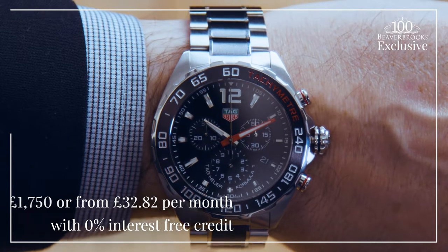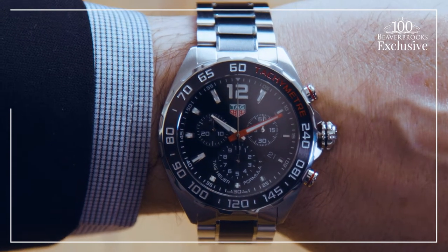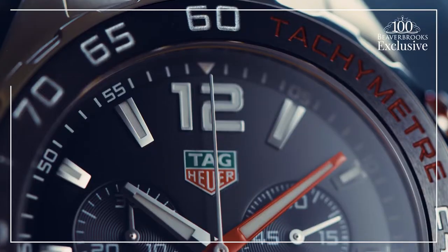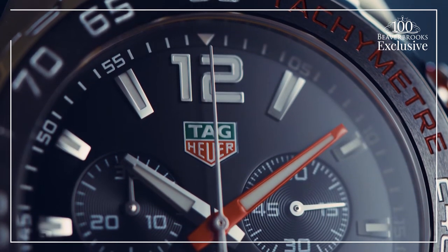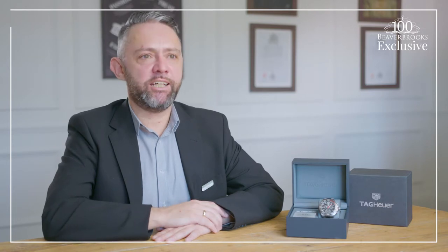It's the striking black dial and the black bezel that gives this Formula One watch a standout style and makes it unique to us. You won't find it anywhere else in the world — a beautiful watch designed by Tag Heuer for Beaver Ruck's 100th birthday.